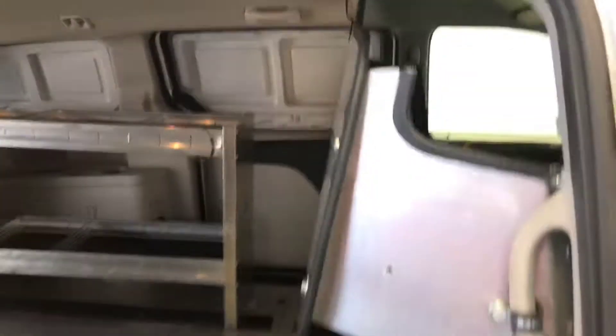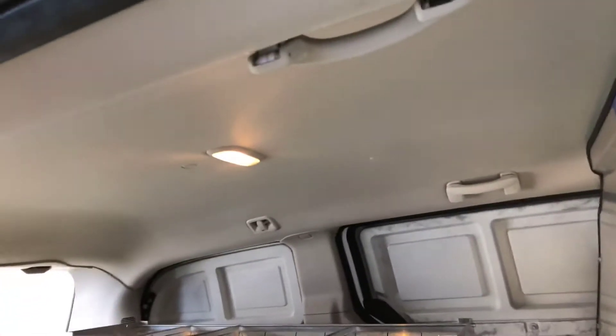Very nice setup for work. This one's already work ready — you don't have to spend the extra money for the barrier. It's got the anti-slip, very durable. You've got your lighting for your cargo area.